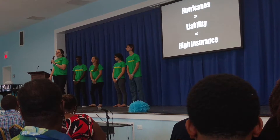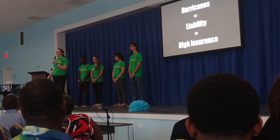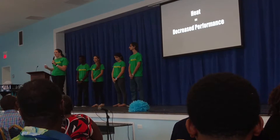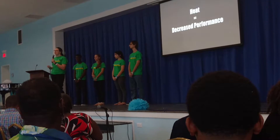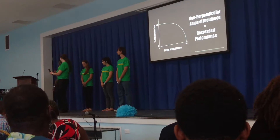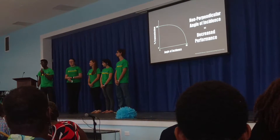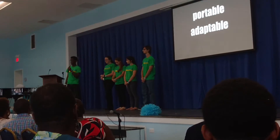Similarly, many businesses are not convinced that solar panels will pay out due to concerns about their efficiency — especially in the Caribbean, where heat can cause decreased performance and output of the solar panels, and more broadly, where static solar panels are only directly facing the sun for a few hours every day.